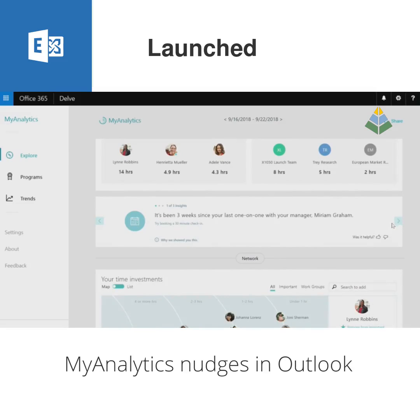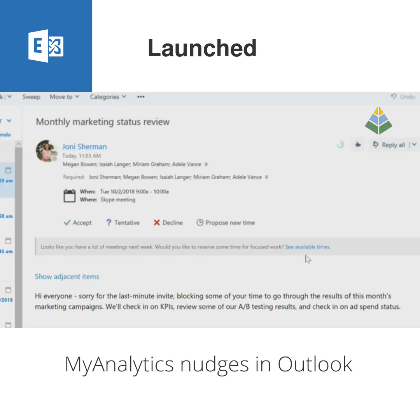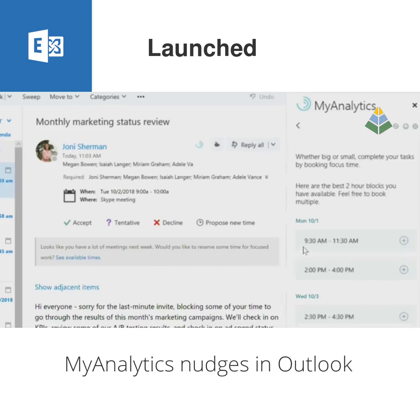The My Analytics Nudges are designed to encourage good productivity habits by providing helpful tips in the moments that matter. For instance, if it looks like you're booking too many meetings and you haven't left enough time for focus time, a My Analytics Nudge will appear with a suggestion to block out some focus time.